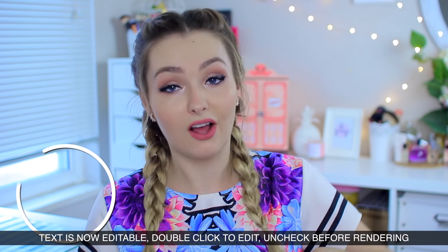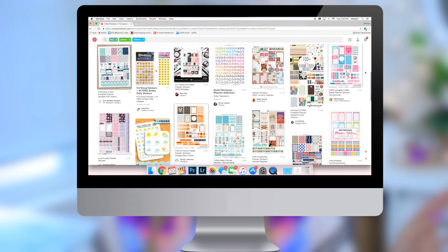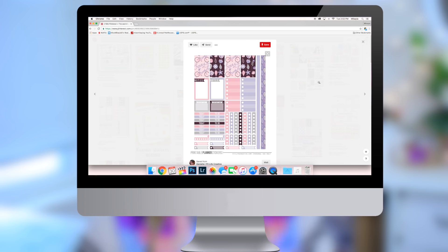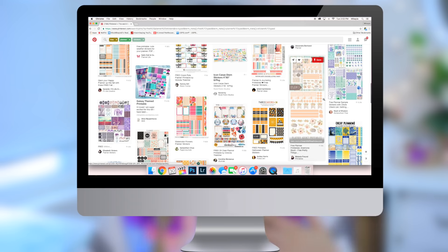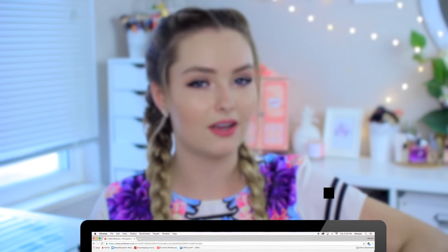Moving on to a few money-saving tips if you're into planning or just getting started. First, raid your dollar store because it probably has a decent craft section with fun stickers. If you want to see if planning is for you, don't spend a bunch of money — just go to your dollar store. They usually have fun washi tape too which I like for decorating. Another option is to print your own stickers. You can create your own or find free ones on Pinterest, and all you need is a printer and some sticker paper. You can customize everything to match.